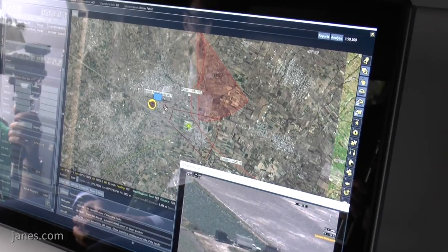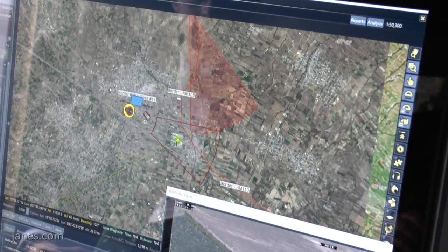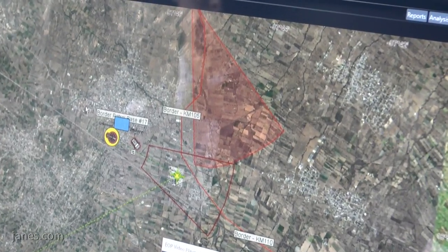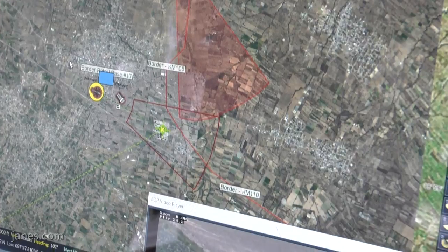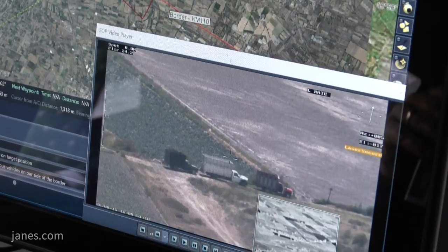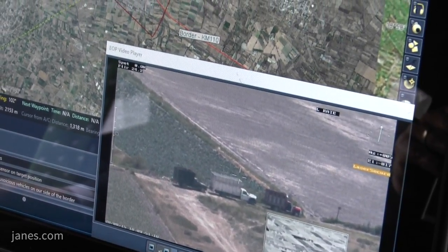I can see myself, I can see my other ground partners, and we are also able to see the real-time information that is sent from the helicopter itself, providing us a very good indication of what's ahead of us and what are the threats that we are going to encounter.